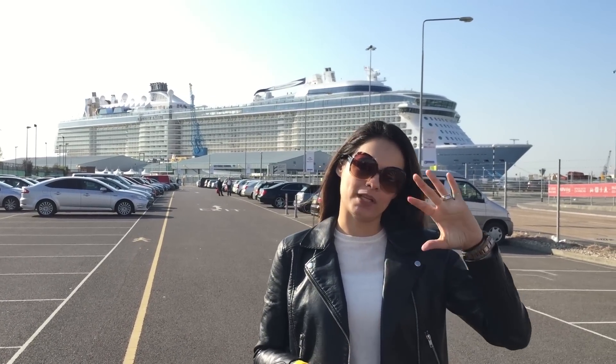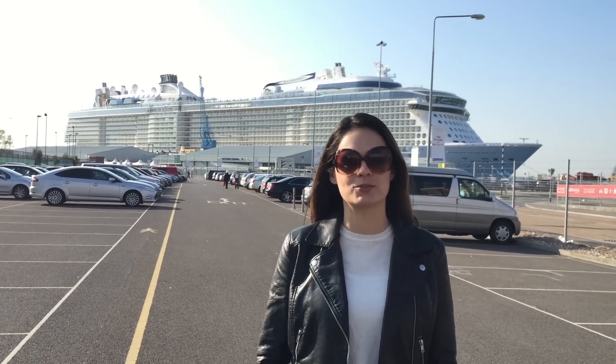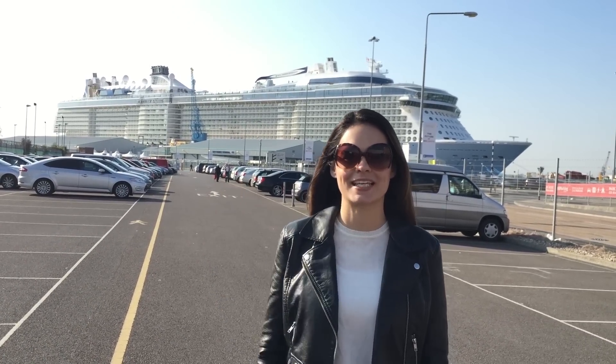There are also routes along the coast of France, and on the Mediterranean, all aboard the Anthem of the Seas, which is this one right behind us.